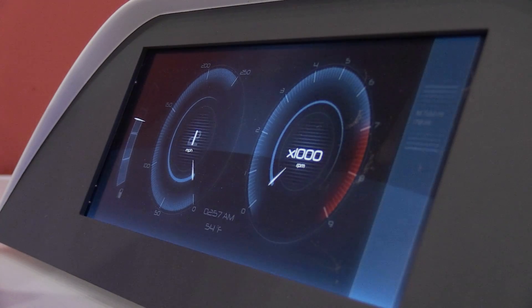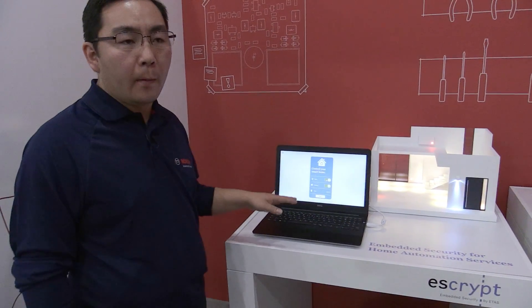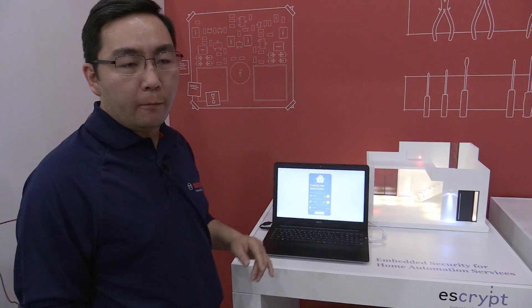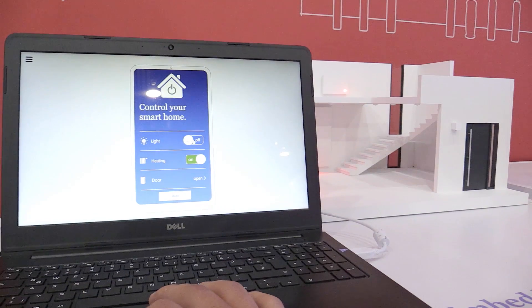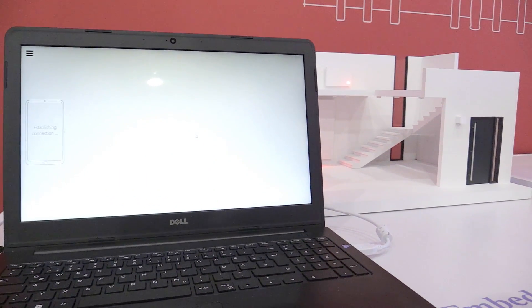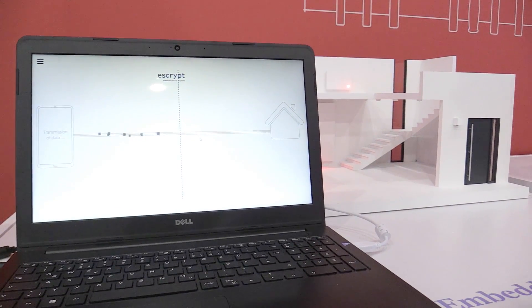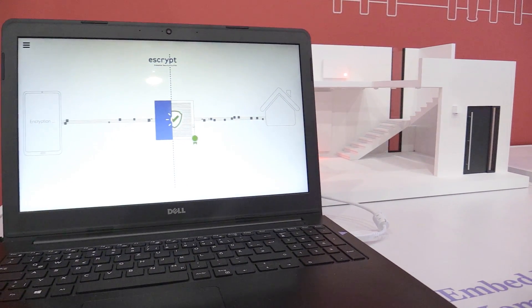Similar concepts can be applied to the home automation system. What we do here is make sure every command sent to your home device is properly secured and authenticated. For example, if you issue a command to turn off your light, we want to make sure that no one else other than you has control over that command — in other words, no one will be able to control your home devices other than you.